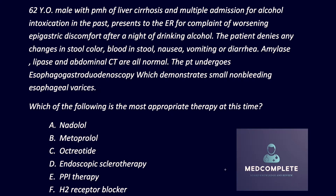A 42-year-old male with a past medical history of liver cirrhosis and multiple admissions for alcohol intoxication presents to the ER with a complaint of worsening epigastric discomfort after a night of drinking alcohol. The patient denies any changes in stool color, blood in stool, nausea, vomiting, or diarrhea.